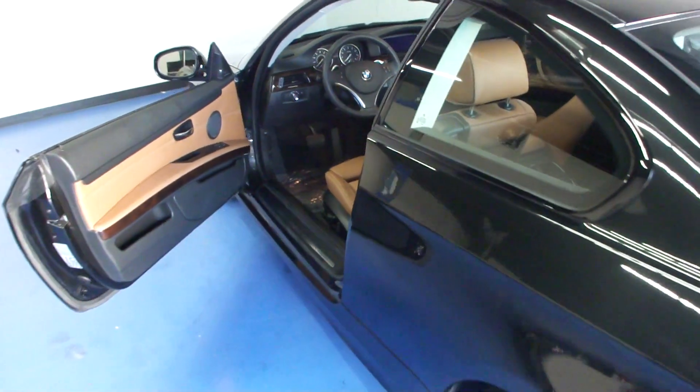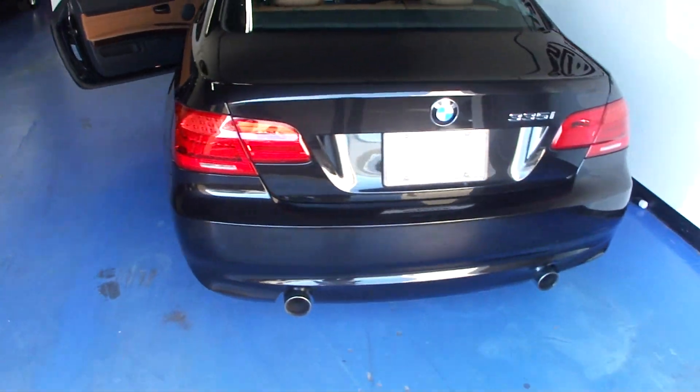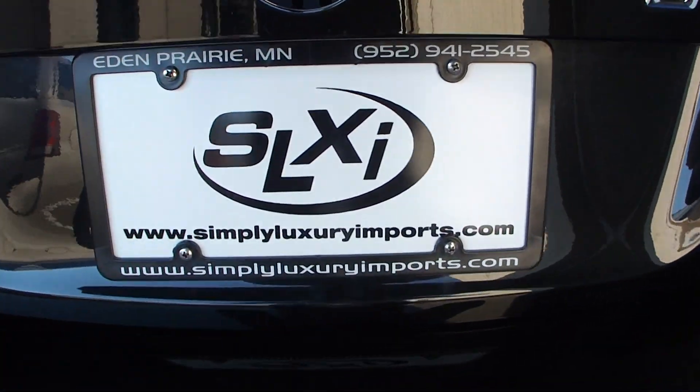Just a gorgeous car all the way around. We do have some pictures and more information on this car available on our website — check us out at simplyluxuryimports.com.